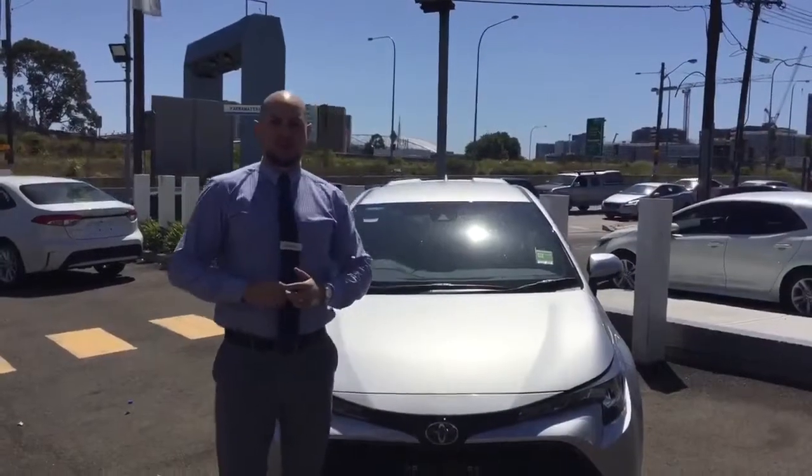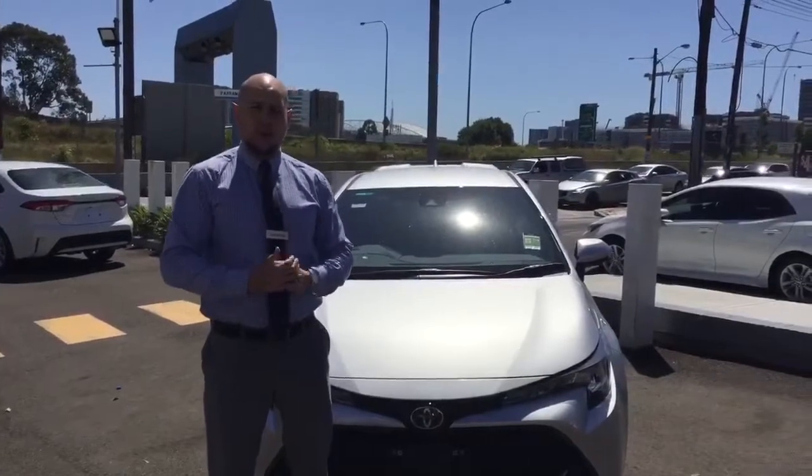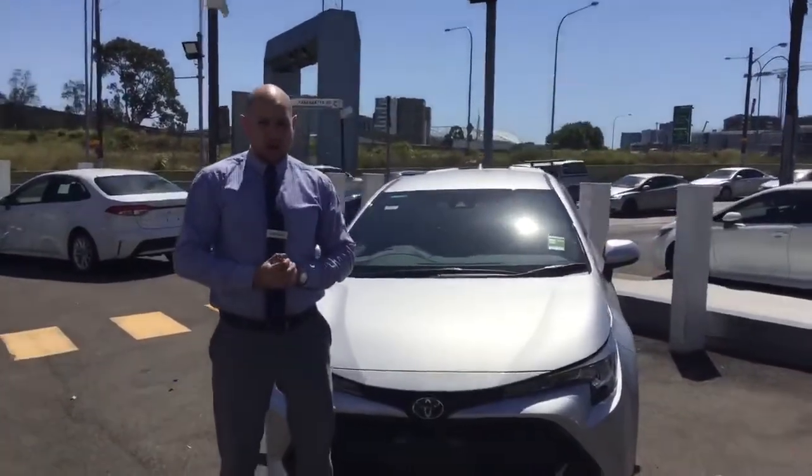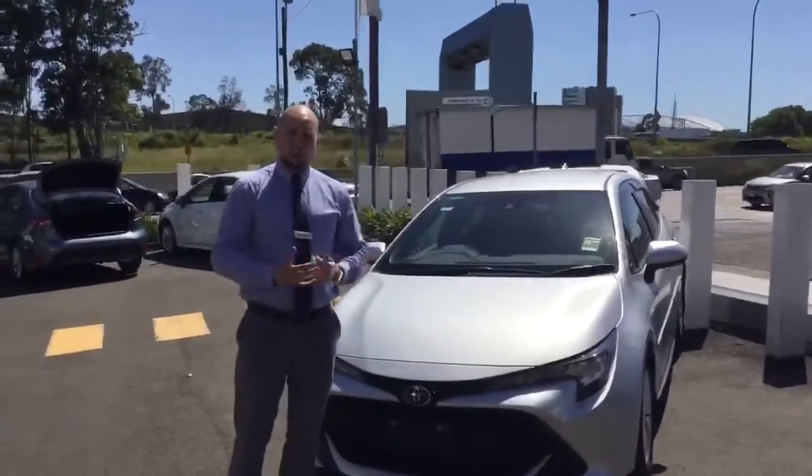Hi there, my name's Sean Roach and I'm the Sales Manager here at Phil Gilbert Toyota Lidcombe. Over the next short period of time I'm going to talk to you about the Corolla range, the different models, what's available and what features come standard with each of the models.